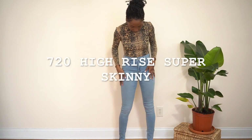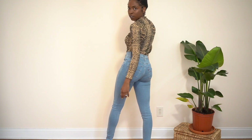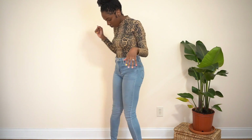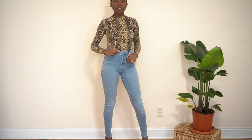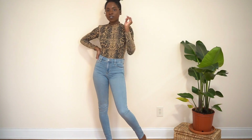I have about three of the 720 high rise skinny jeans. I really love this one the most because it's really soft and doesn't feel uncomfortable at all. It's really versatile — I can wear it with a bunch of different shoe options and they still look great, so definitely one that I love.